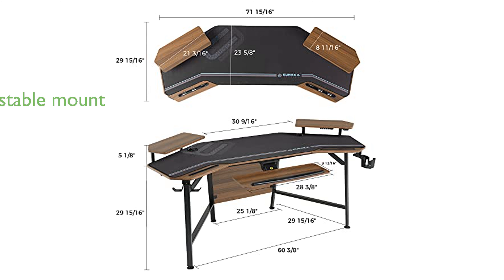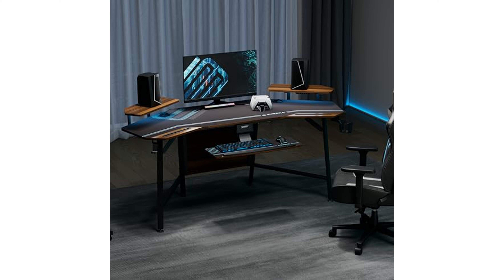An adjustable CPU mount with a wide range of dimensions supports most PC cases and can hold up to 44 pounds, allowing easy access to backside ports and maintaining optimal cooling.